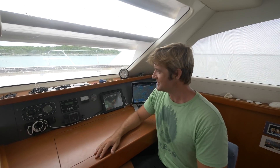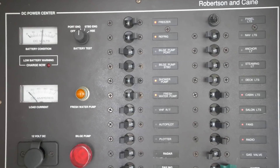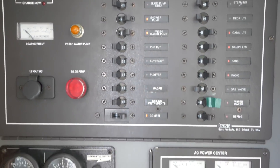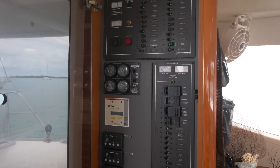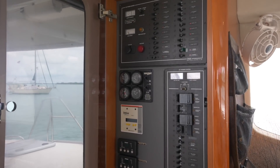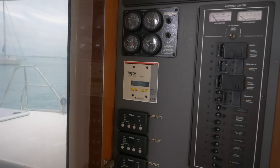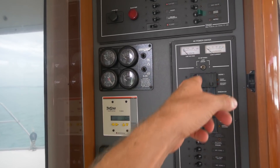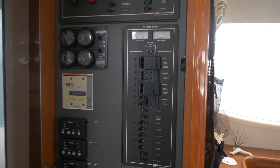These are our circuit breakers — both DC and AC sides. This is a 12-volt system; get much bigger than this and it's usually a 24-volt system. I've got one of the charge controllers here — there are two on board — three air conditioners, a generator, two shore power plugs, and this is the distribution for the AC.